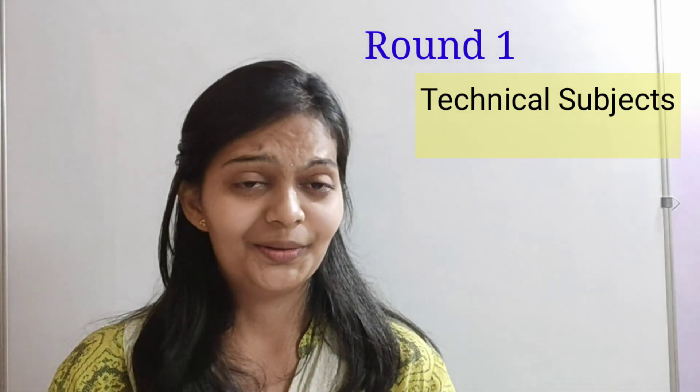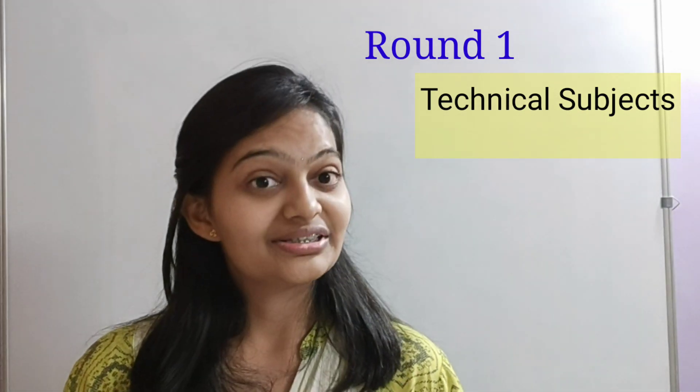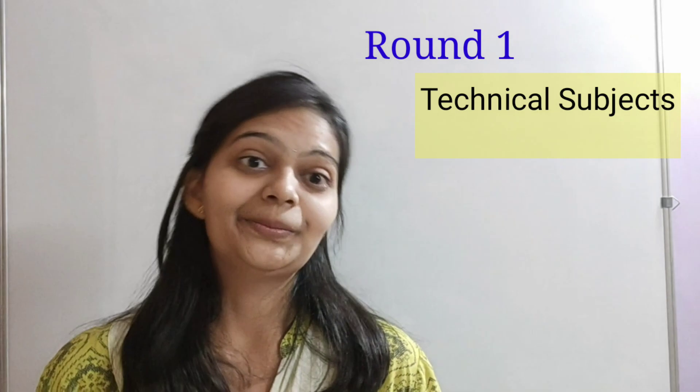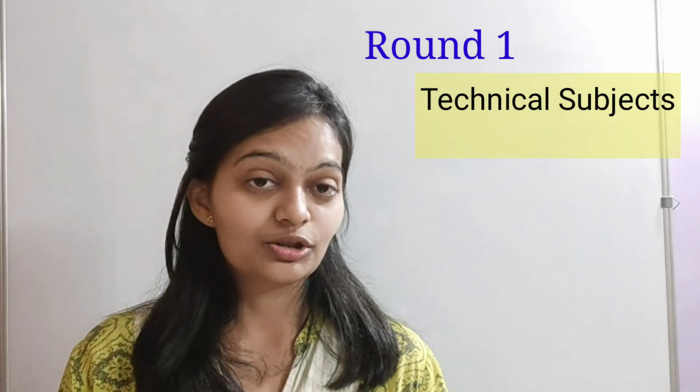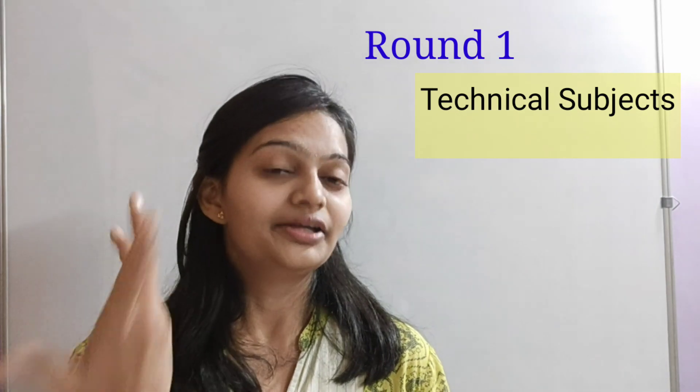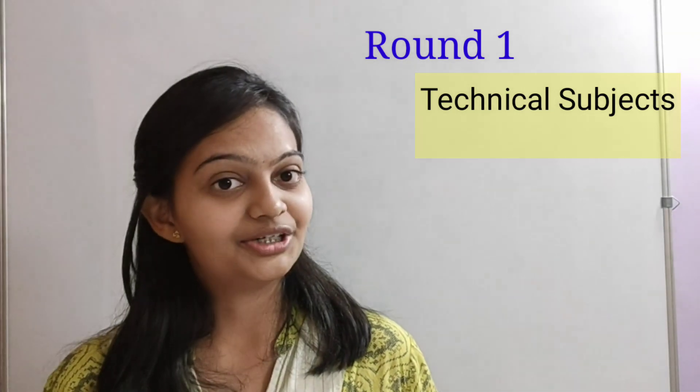Thirdly, regarding fluid mechanics, they asked: What is Stokes' law? What are the basic assumptions made? How would you verify Stokes' law through an experiment? Can you give some examples? And how are those assumptions taken into consideration?